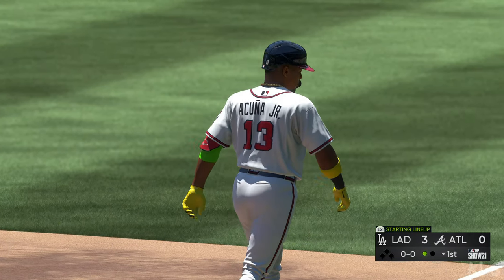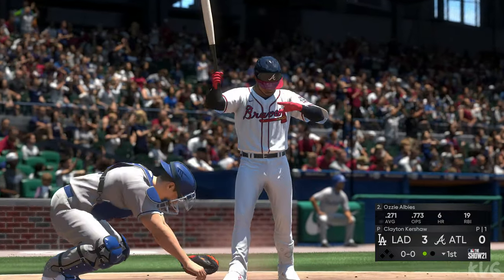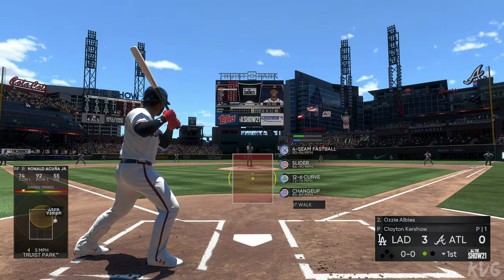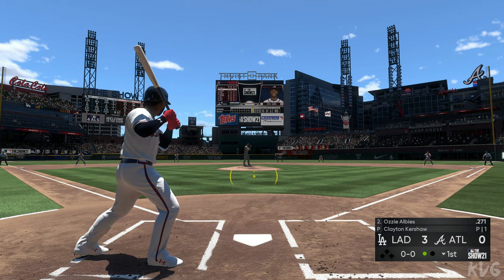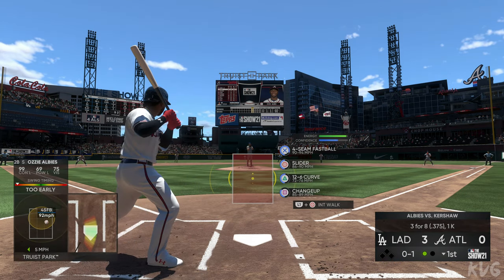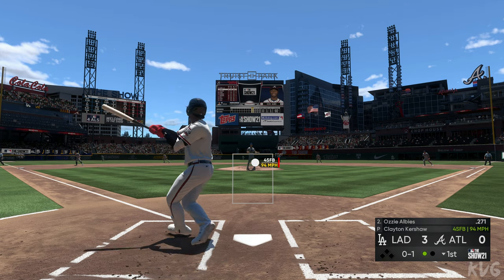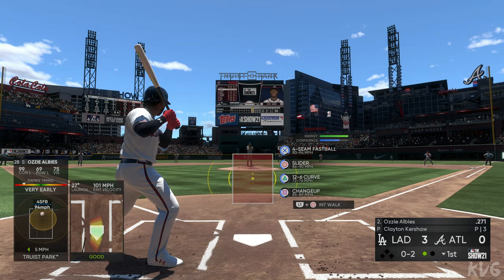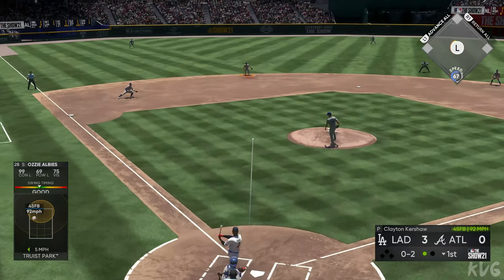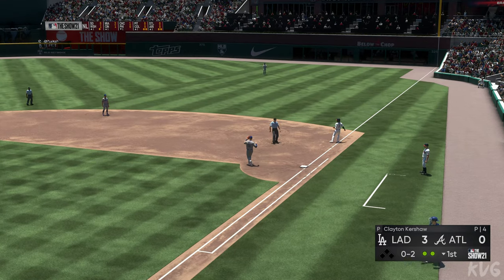That in second — the second baseman, Ozzie Albies. That'll bring in the former top prospect, Ozzie Albies. His lifetime numbers against Kershaw: he's gone three for eight. Kershaw into the windup, here's the first pitch — and he throws the fastball by him, 0-1. Hit to short — he's right there, throw on to first to take care of him, and Kershaw is in control now. Two away.